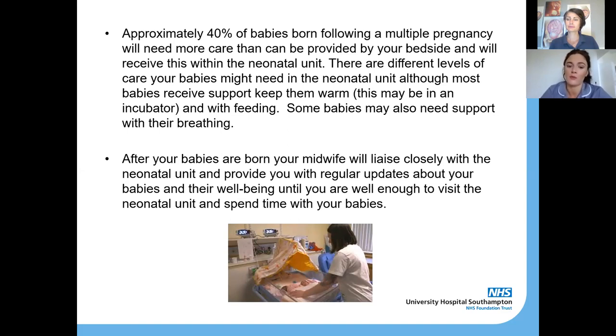Sometimes if babies have to go to the neonatal unit quickly after birth, you may not be able to go with them straight away — for example, if you've just had a caesarean and the doctors still need to stitch you up. We'll make sure you're well enough after your caesarean and then get you around there. The neonatal team can make room for you in your bed, or if you're able to use a wheelchair or walk around, that's fine too.